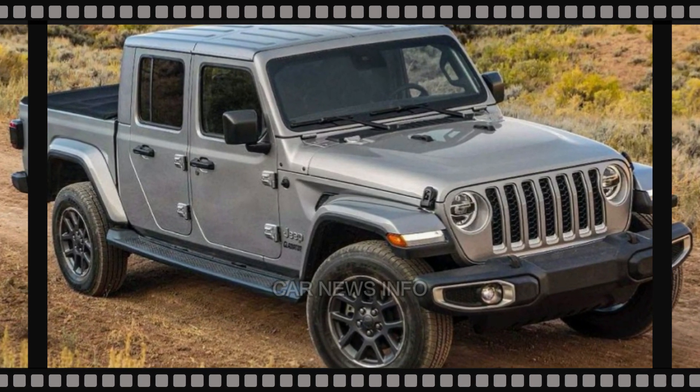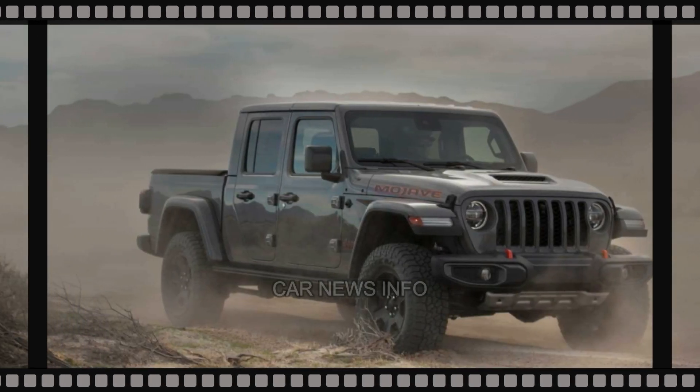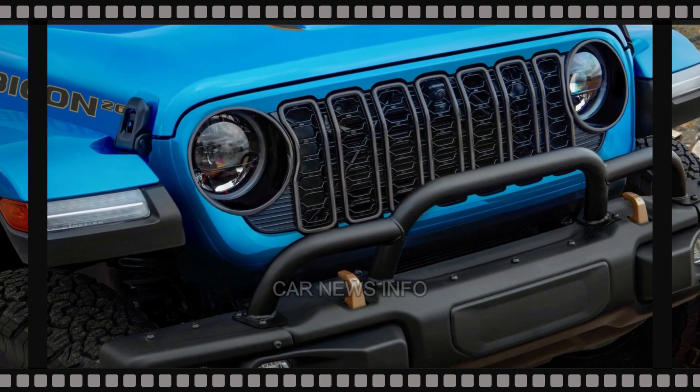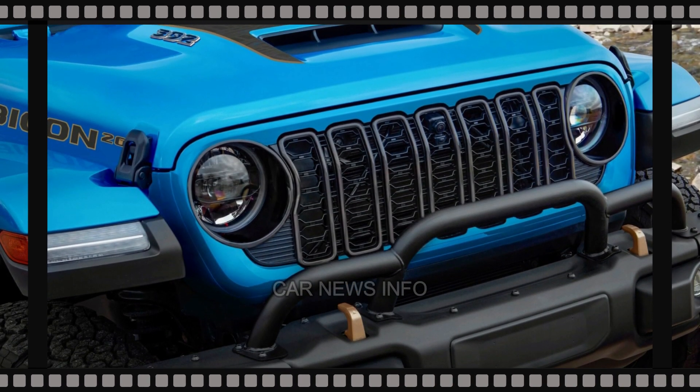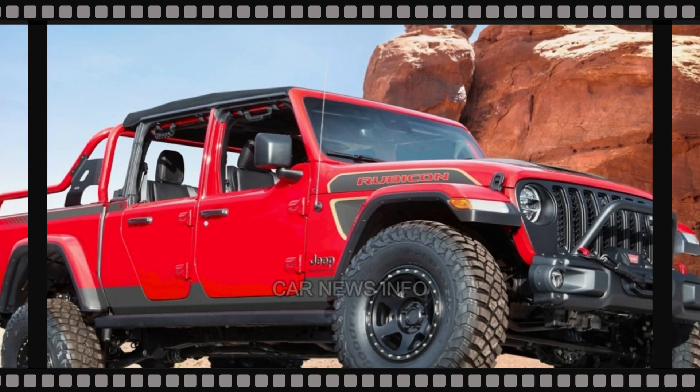Notably, there isn't even a hint of camouflage visible anywhere on the vehicle, both on the exterior and the interior. The interior upgrades are also becoming more apparent. In previous Gladiator spy shots, the dash and center touchscreen were concealed, keeping the changes hidden.